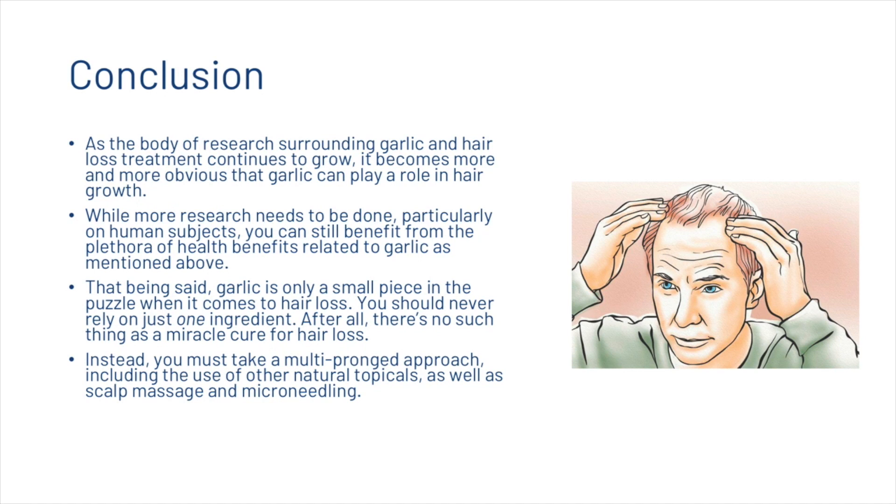To finish the video: as the body of research surrounding garlic and hair loss treatment continues to grow, it becomes more and more obvious that garlic could play a role in hair growth. While more research needs to be done, particularly on human subjects, you can still benefit from the plethora of health benefits related to garlic as mentioned above. That being said, garlic is only a small piece in the puzzle when it comes to hair loss and you should never rely on just one ingredient — after all, there's no such thing as a miracle cure for hair loss. Instead, you must take a multi-pronged approach and include things such as other natural topicals as well as scalp massage and microneedling. Make sure to get your analysis down in the description, and if you're not already subscribed, please make sure to hit subscribe.